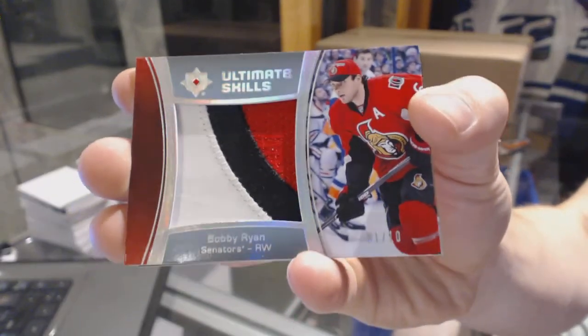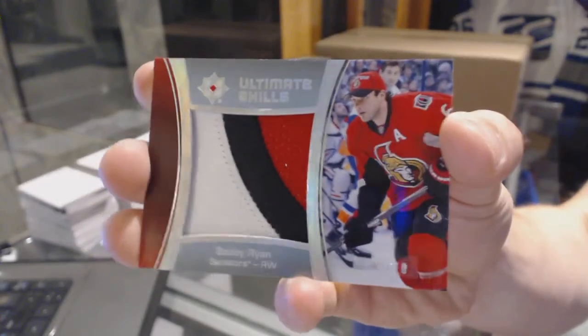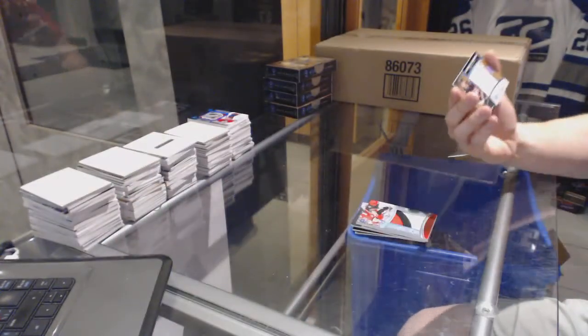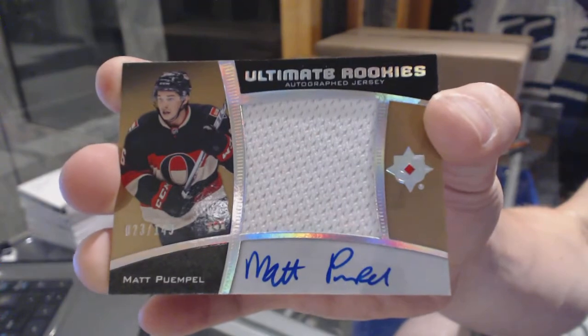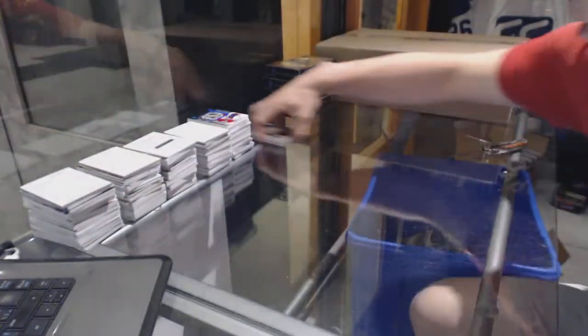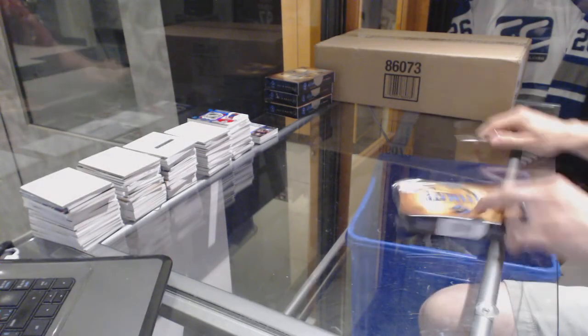Ultimate skills patch number 1 of 10 for the Ottawa Senators, Bobby Ryan. And an ultimate rookies autographed jersey number 2 of 149 for the Ottawa Senators, Matt Pumple. All right, on to box number two.